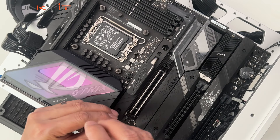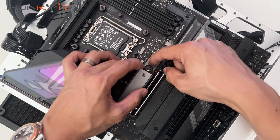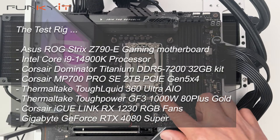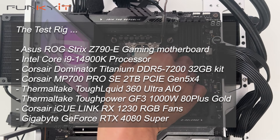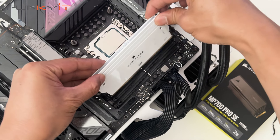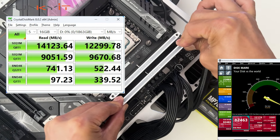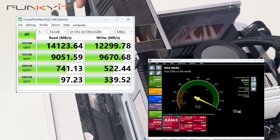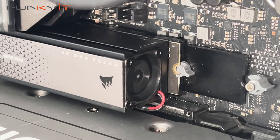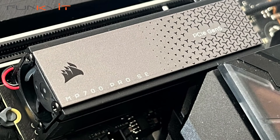The Corsair MP700 Pro SE is arguably one of the fastest SSDs on the market right now, offering an eye-popping sequential read speed of up to 14,000 MBps and a sequential write speed of up to 12,000 MBps. During our benchmarks, it produced a phenomenal read speed of 14,123 MBps and a write speed of 12,299 MBps. These amazing results are thanks to Phison's latest E26 PCIe 5 SSD controller and Micron's 232-layer 3D TLC NAND chips, which provide the best combination of performance and endurance.